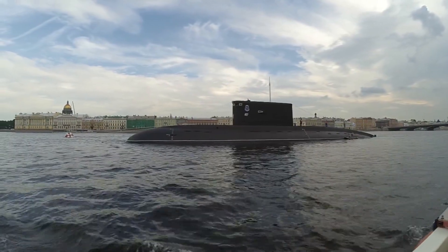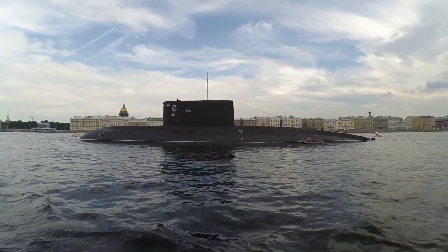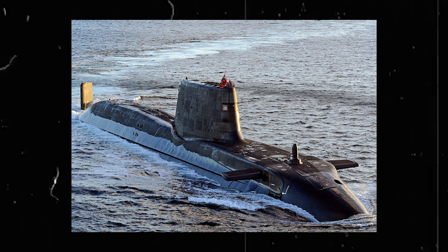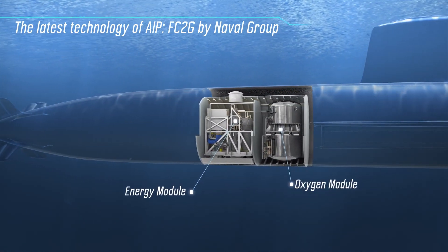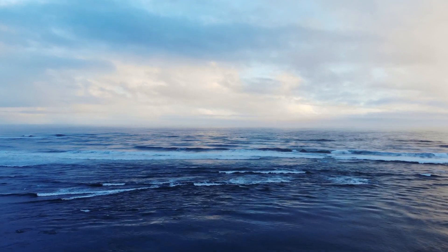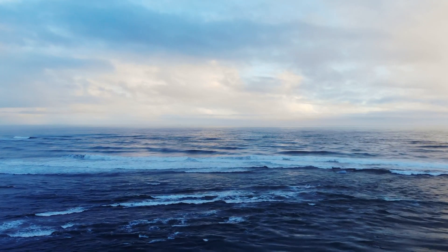The world of submarines is incredibly diverse, encompassing a range of different types of vessels designed for a variety of purposes. Two of the most common types are nuclear and diesel-electric submarines, and there is also growing interest in air-independent propulsion submarines. Nuclear submarines are powered by a nuclear reactor and are designed for long-range, high-speed operations. They can remain underwater for extended periods of time, allowing them to carry out deep-sea research, military missions, or simply explore the world's oceans. These submarines are incredibly advanced, incorporating cutting-edge technology and innovative design features.